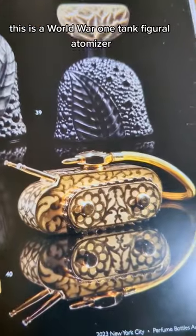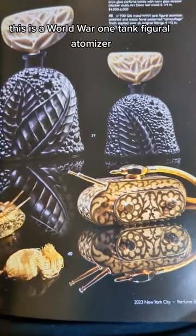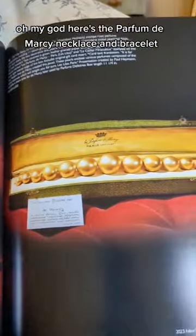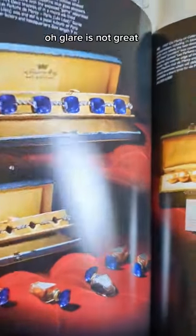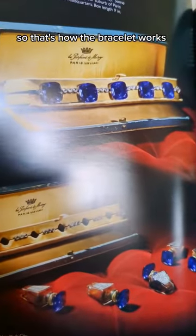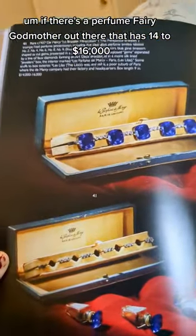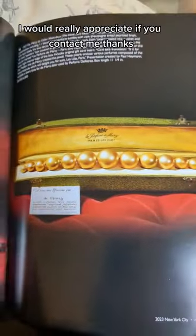This is crazy — this is a World War I tank figural atomizer. Oh my God. Here's the Parfum de Marcy necklace and bracelet. There's the little perfume bottle — that's how the bracelet works. If there's a perfume fairy godmother out there with $14,000 to $16,000, I would really appreciate if you'd contact me.